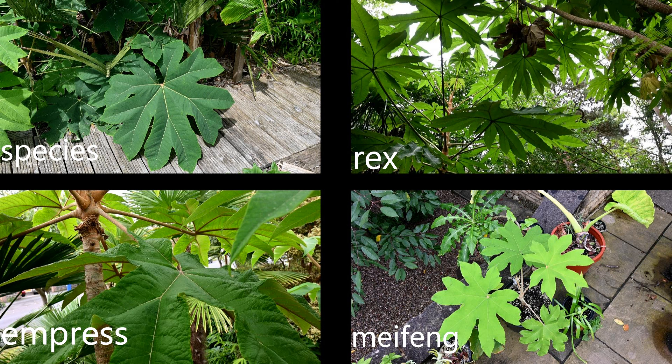Papyrifera has a ginger indumentum — a ginger fuzziness to the leaves and leaf stems. It propagates pretty easily from root cuttings, and if the ground is disturbed you get lots of pups forming. Now, looking at Rex, the big difference is it grows bigger and has a beige indumentum rather than ginger — that is a key difference between these two types. It also has deeply cut lobes in the leaves when they mature, and you do get suckers on Rex, but less so than in the straight species.